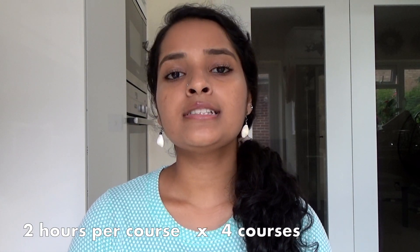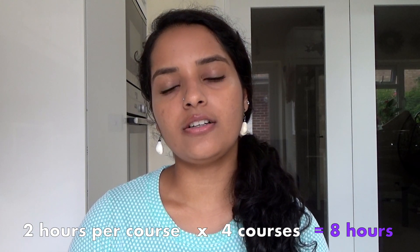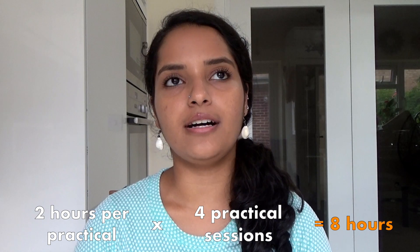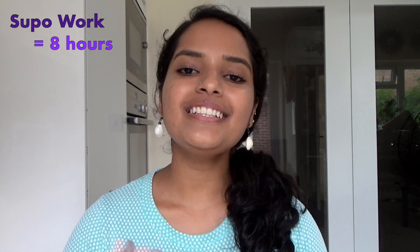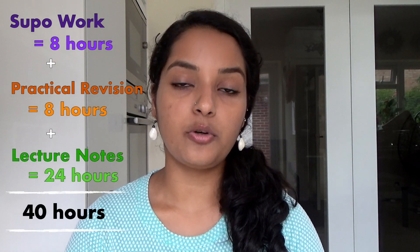Keeping all of this in mind, here is a rough estimate of how much time I would spend every week on independent work. For supervisions, I would spend about two hours per course every week — so since I have four supervisions a week, that's about eight hours on supervision work. For each of my practical sessions, I would spend nearly two hours revising that content — so with four practical sessions every week, that's about eight hours of revision for practicals. For every one-hour lecture, I would spend nearly two hours doing extra reading and making notes — so with 12 lectures a week, that's 24 hours of revision for lectures. In total, that's about 40 hours of independent work a week.